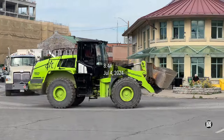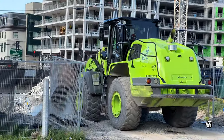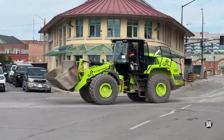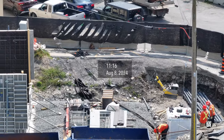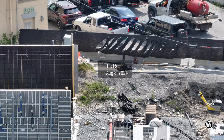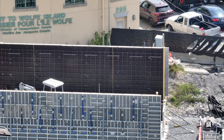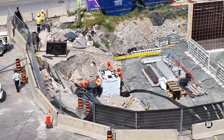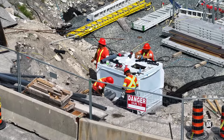July saw further work on the area. By August there were walls in place and work was underway to connect electrical supplies to the dock.